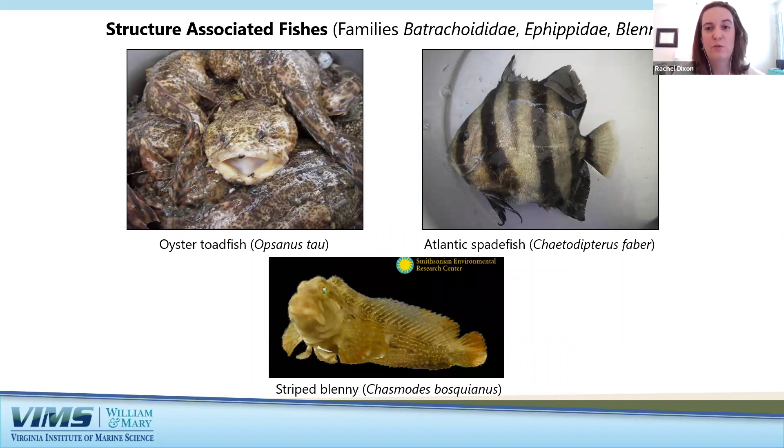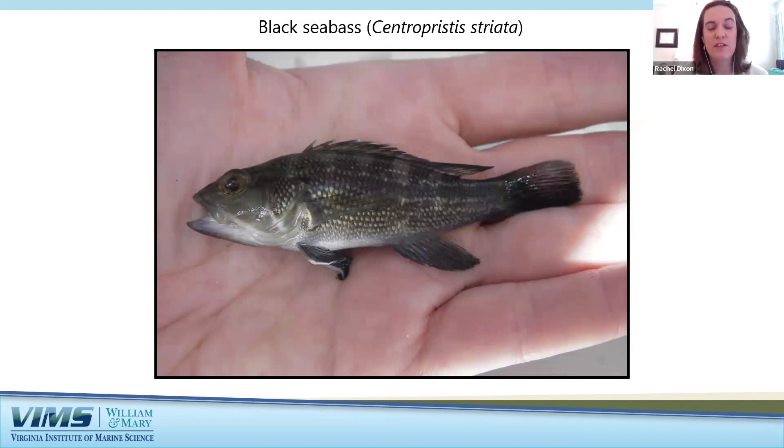The bottom of the Chesapeake Bay is not just one giant sand or mud flat — there's a lot of structure including oyster reefs, rocky outcroppings, wrecks, pilings, buoys, and jetties, and many fishes like to inhabit these structures or feed off invertebrates that grow on them. Structure-associated fishes we find include the oyster toadfish with its big wide strong mouth, the Atlantic spadefish, and the striped blenny, a smaller bottom-dwelling fish. The black sea bass is also found in rocky areas around structures, popular with recreational anglers, averaging 12 inches but reaching up to two feet in length. The lower Bay is an important nursery and feeding area for young black sea bass.